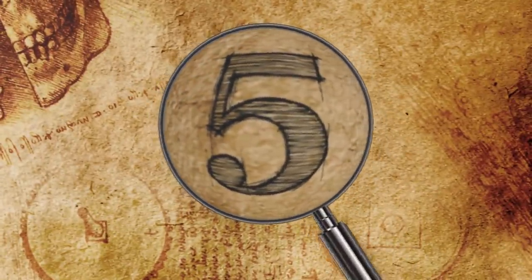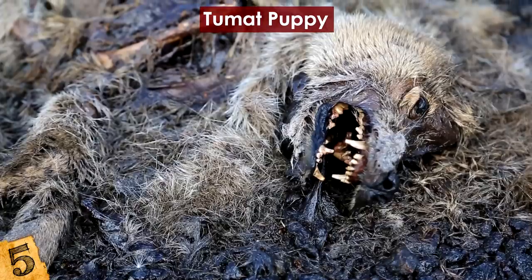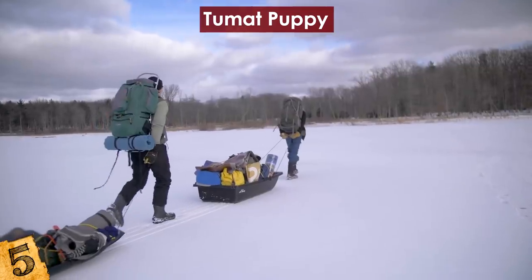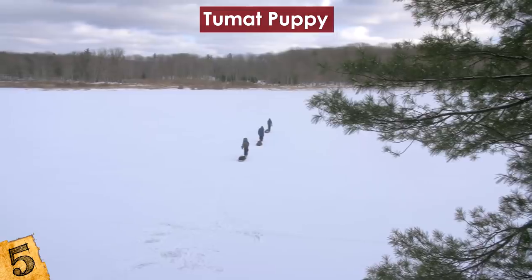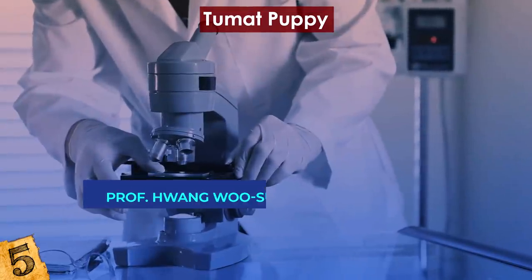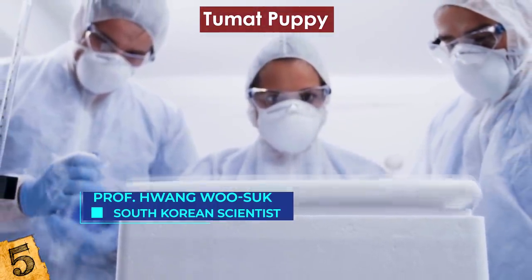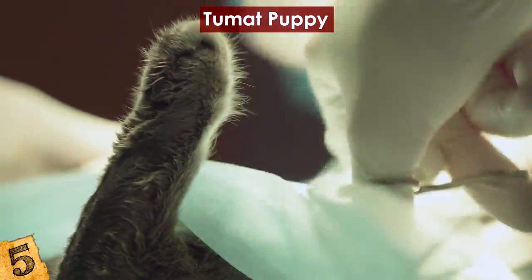Number 5: the Toomat Puppy. Scientists revealed in 2016 that they had found the first well-preserved remains of a Pleistocene-era canine. A 12,400-year-old carcass of a puppy was found on a steep riverbank near a village called Tumat in Yakutia, Russia. It was discovered near what historians and scientists believe are signs of human activity, so they think this must have been someone's pet. South Korean scientist Professor Hwang Woo-suk, a pioneering expert seeking to clone the woolly mammoth, was present during an examination of the canine remains in Yakutsk, and added the dog to his list of extinct animals he wants to clone.